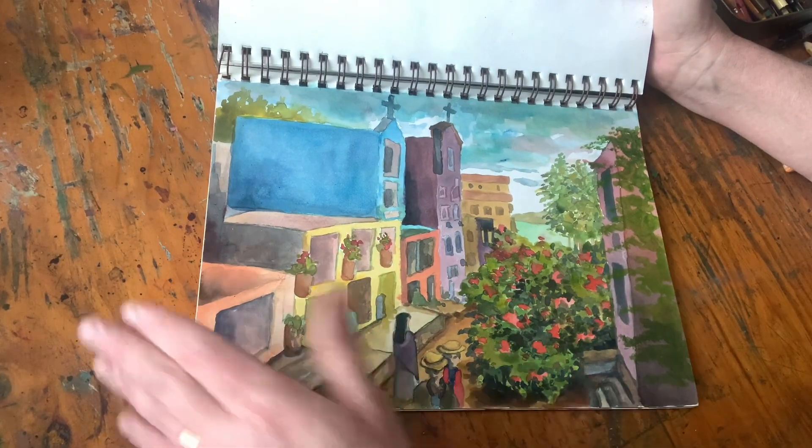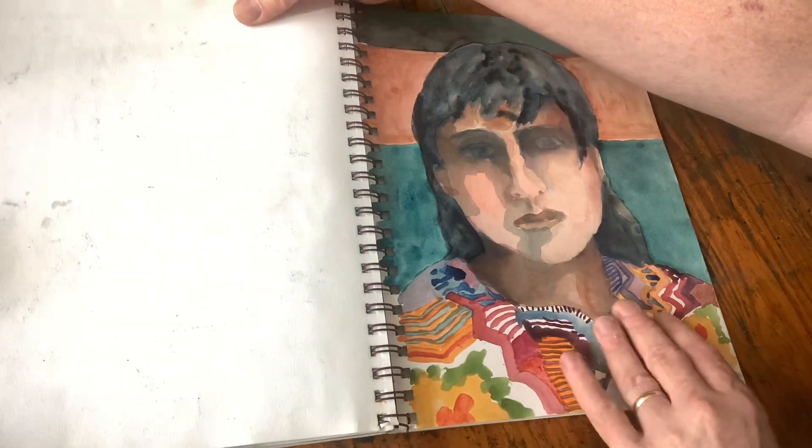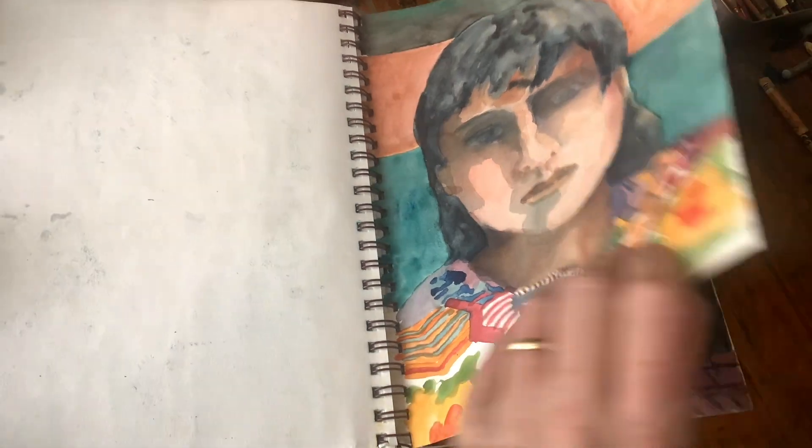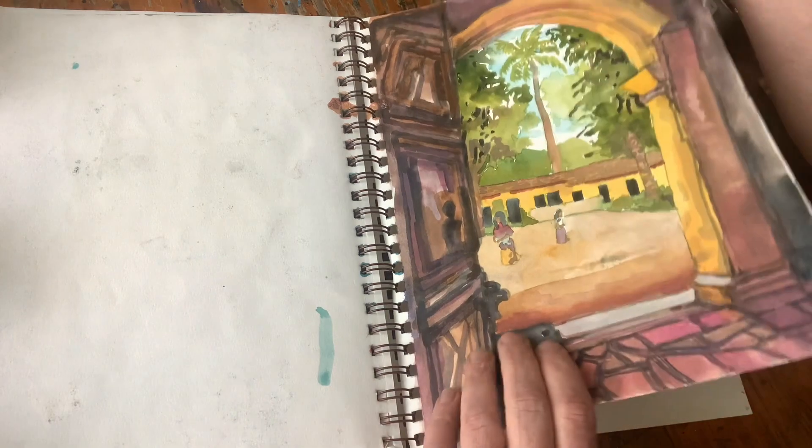The color of the buildings — and this is one of my favorite things — the cemeteries. The cemeteries are so brightly colored, it was like a place of celebration. Once again the people and the open doorways in various places. And that's the end of that sketchbook — I'm going to show you some loose pages now.